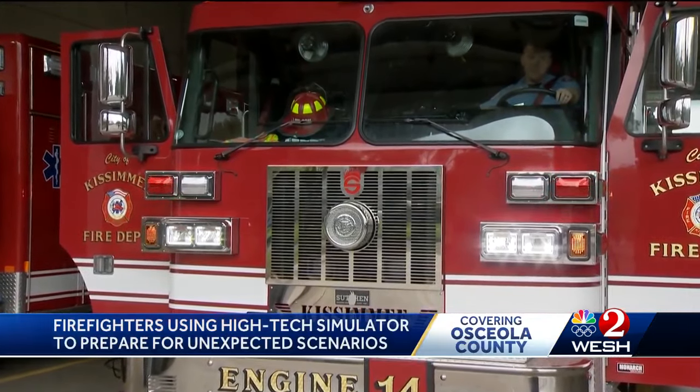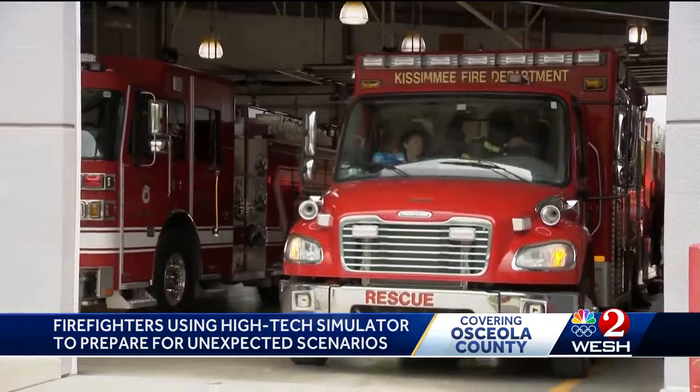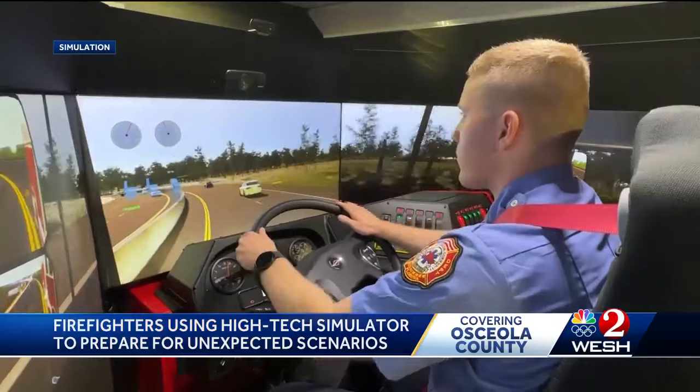Before new firefighters get behind the wheel of the massive fire trucks and ambulances they use on a daily basis, they get trained on how to drive them. A new driving simulator is expanding that training.